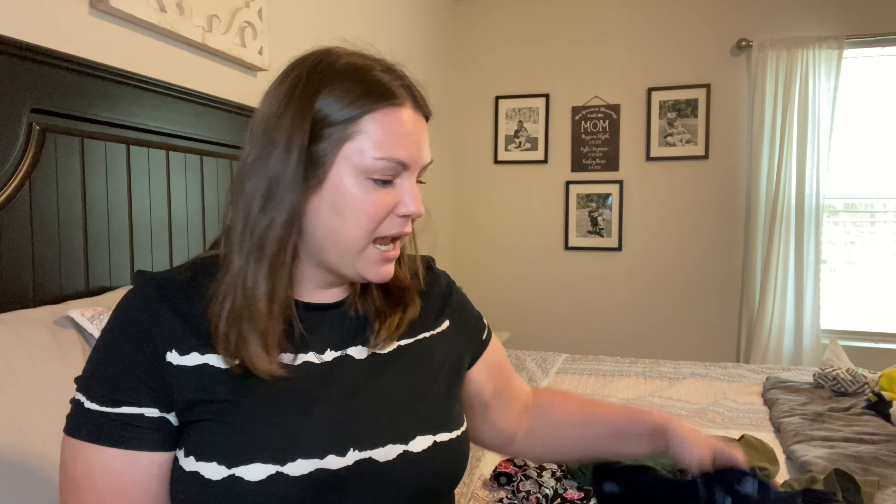Most of this I have not worn yet. There are just two of the shirts that I have worn, including the one that I'm actually wearing now. I'll go ahead and show it all to you and try it all on, and everything that I got I will link below as long as I can still find a link for it — it was within the last couple weeks so I should be able to.